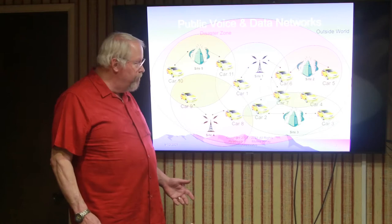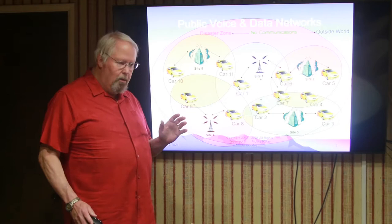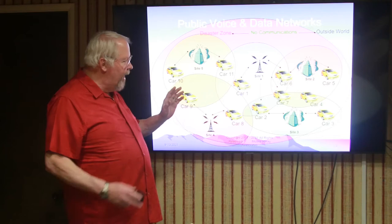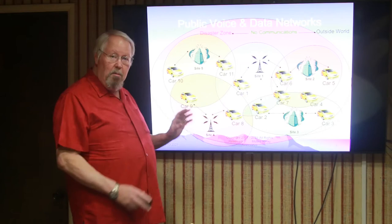They either are off the air because of an earthquake, a fire, a flood, and since it's inside the disaster zone, they are often adversely affected. Even if the sites are still up and operating, you still have a problem because usually what will happen is they'll lose communications with the outside world. So when you have a disaster in a particular area, all these network elements will communicate amongst themselves, but they're typically cut off from the outside world.